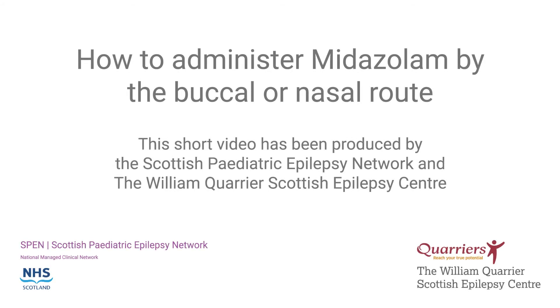This short training video shows how to administer midazolam by the buccal or nasal route. It should be used as part of a recognised training programme for the administration of midazolam as a seizure rescue medication. Further guidance on what a recognised midazolam training programme should include is available at the end of this video.